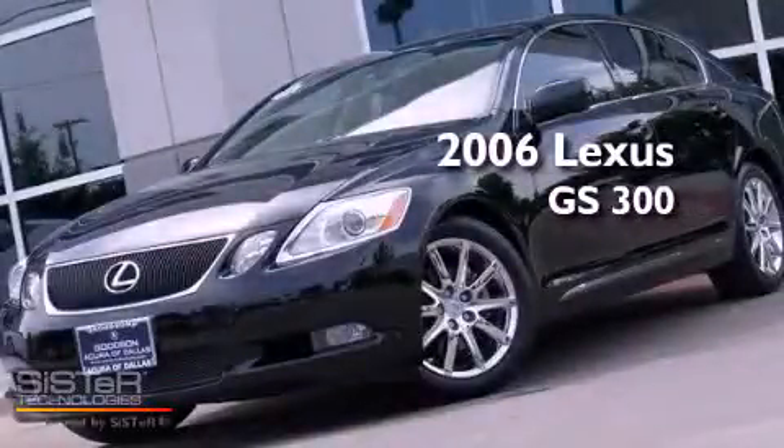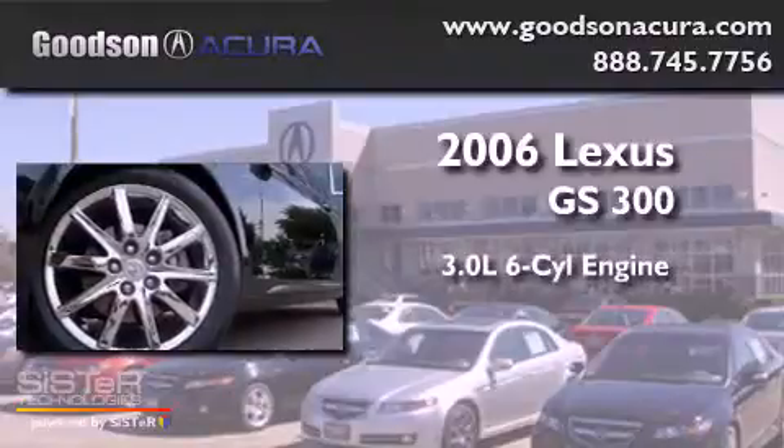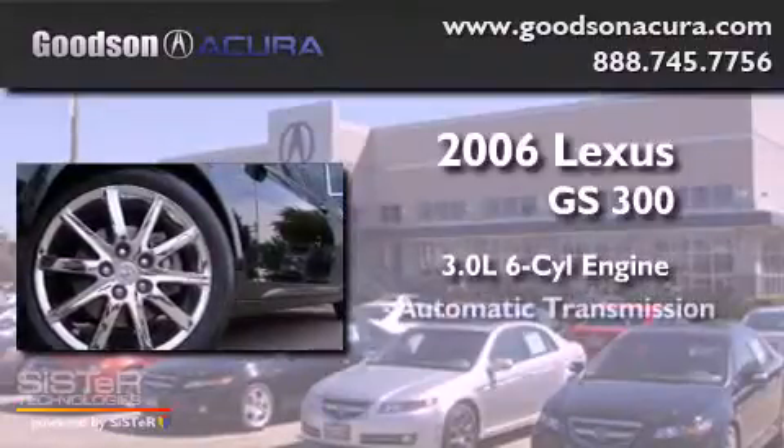This is a 2006 Lexus GS300. It has a 3.0-liter six-cylinder engine and an automatic transmission.